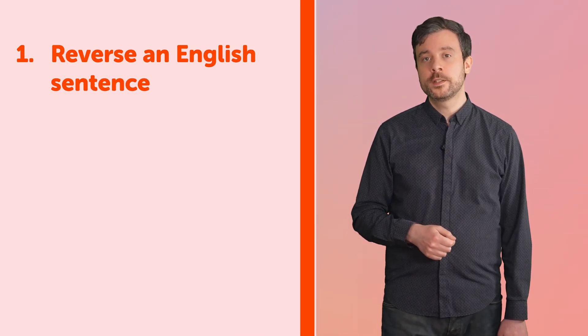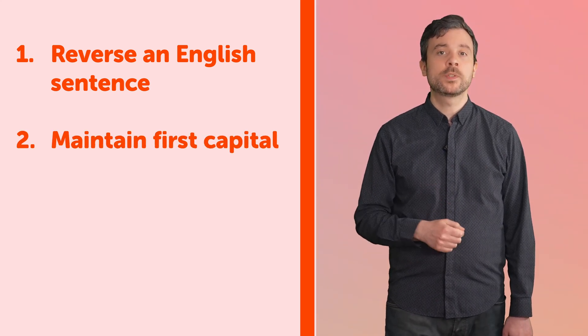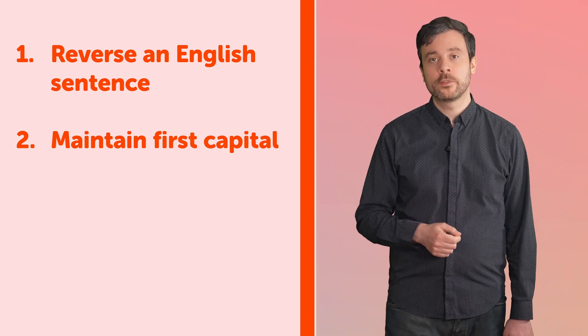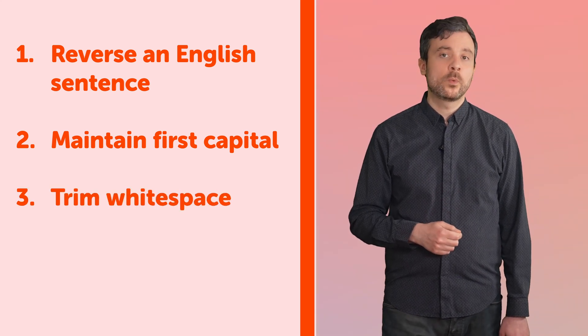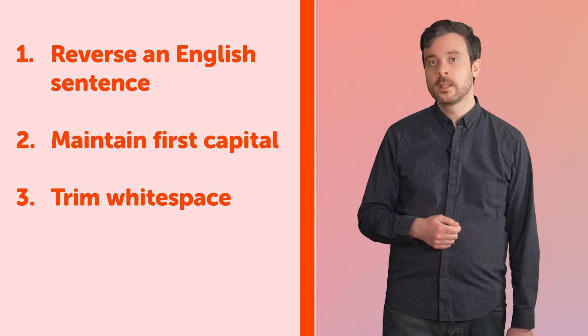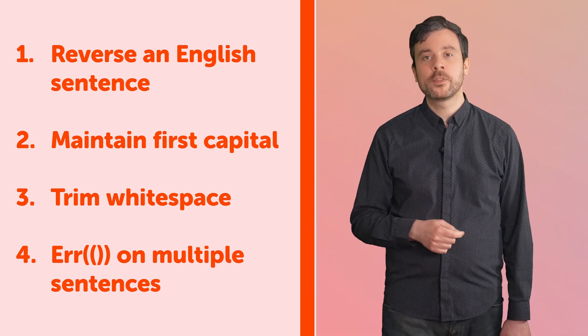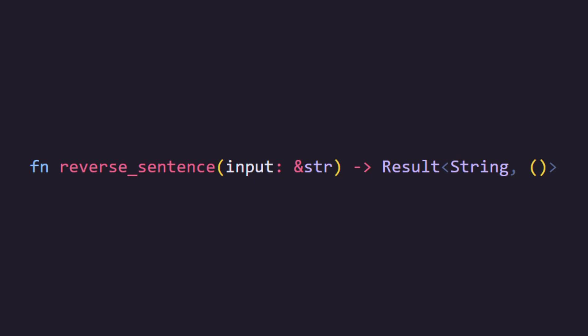For the homework this time, I'd like you to write the tests for and then implement the code for the following requirement in this order. Create a function that will reverse the words in an English sentence. If the string started with a capital letter, it should still start with a capital letter after the words are reversed. If the string starts or ends with white space, that should be removed or trimmed from the returned string. If the string contains more than one sentence, the function should return an error — though for now that error can be the unit type. Your function is going to need to allocate memory and should probably have a header like this.